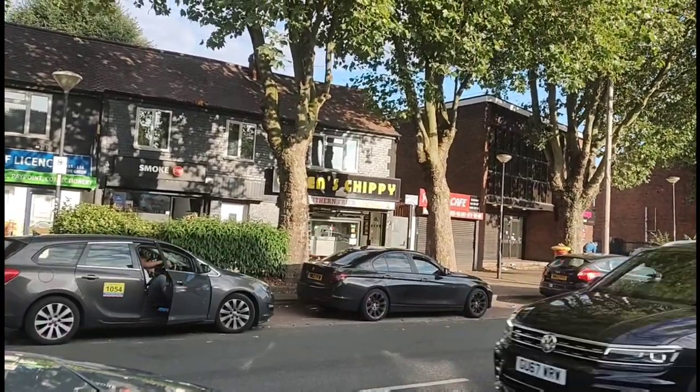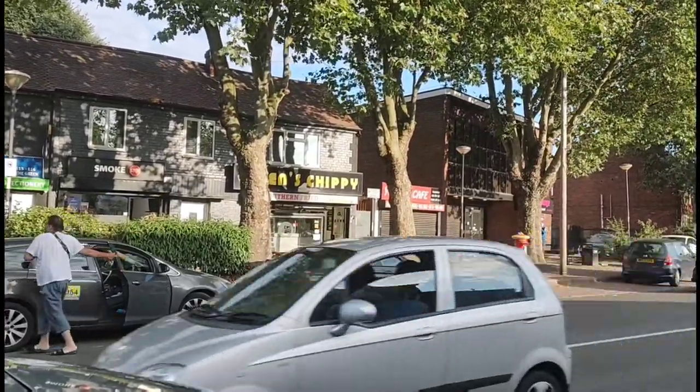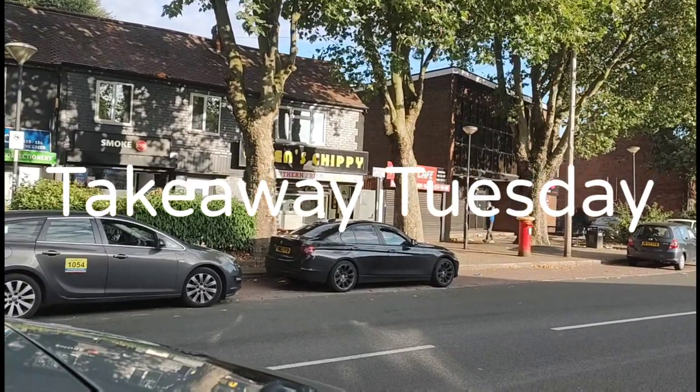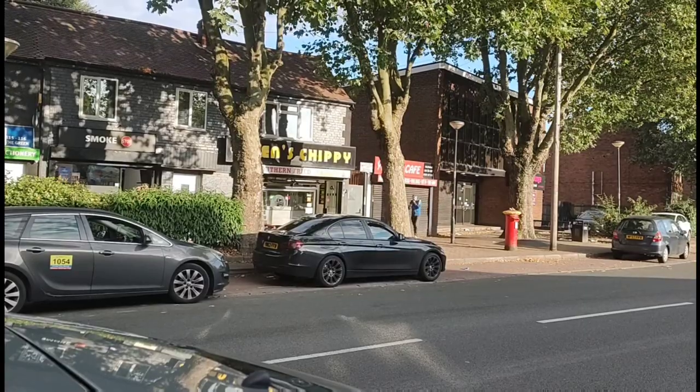Back again viewers, Andy's Vlogs and Food Reviews here today, and yes we've come for that day again. You know what day it is — it's time for another Takeaway Tuesday. Today we're at the Green's Chippy in Darlington. We're going to pop inside, see what's on the menu and we'll be back in a moment.